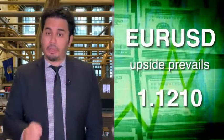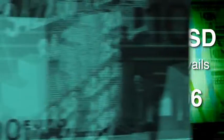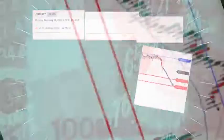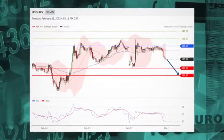The euro-dollar sees the upside prevail. The British pound-US dollar pair also sees the upside prevail. The dollar-yen, meanwhile, is under pressure — the pair is capped by resistance at 115.60 and stands below its 20 and 50-period moving averages, which are close to validating a bearish cross.